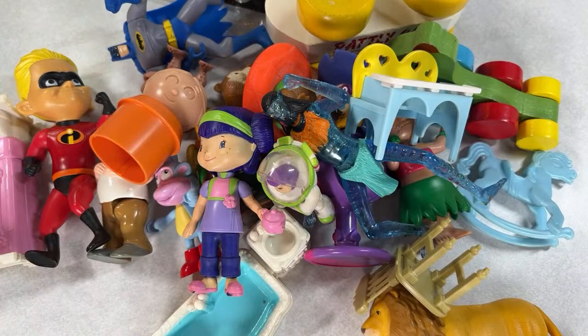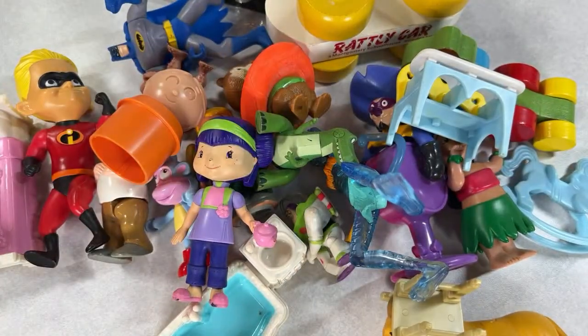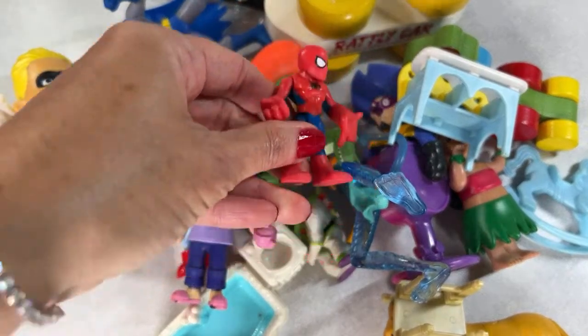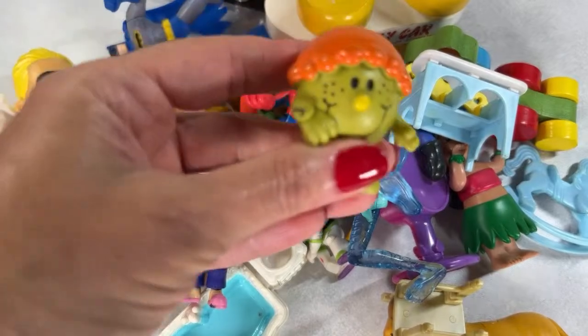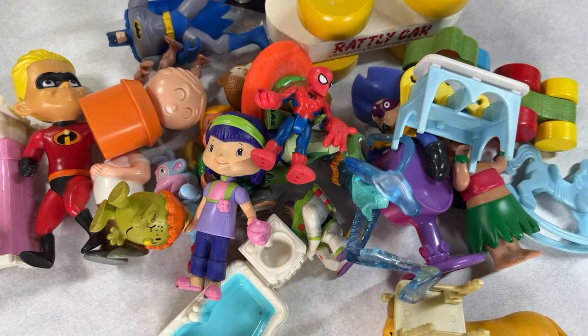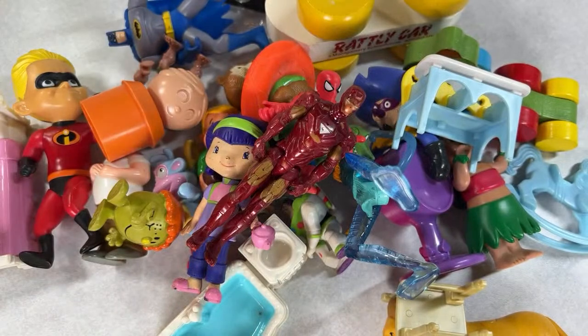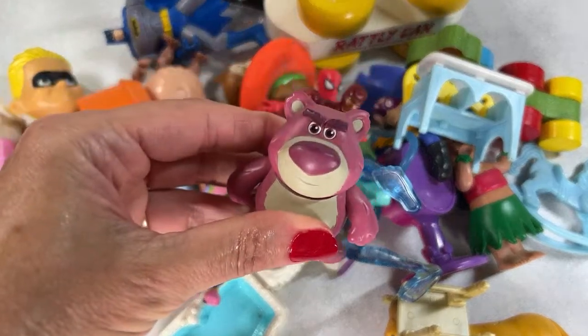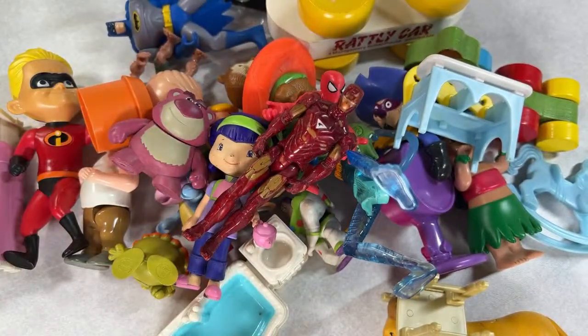Thank you guys all for being here. Thank you for sending all your thoughts and prayers for my dad during the week — it was a pretty challenging week. He's home now and he's doing well, and I really appreciate you guys. You showed a lot of love and support. We're getting to the bottom of the bag — it's just a fun bag of all sorts of things, some of which are definitely vintage.